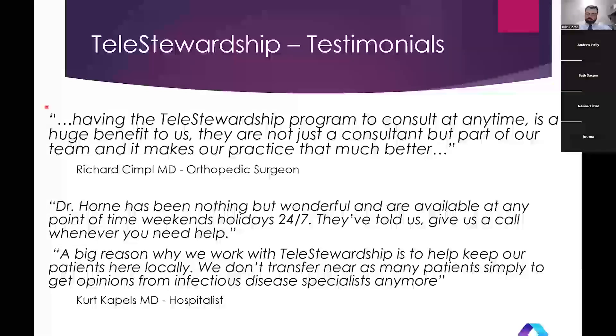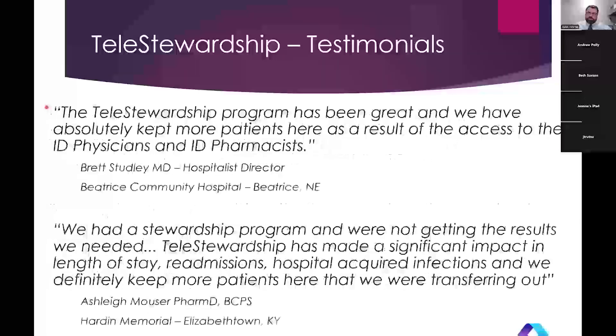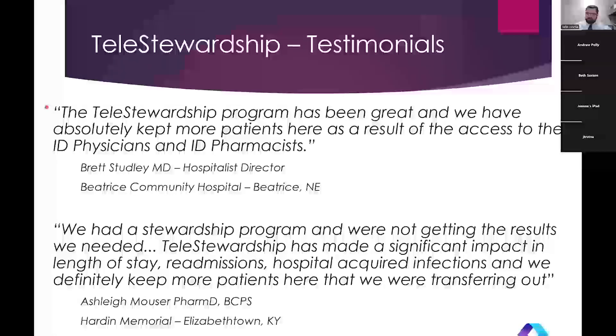The hospitals we work with include surgeons, orthopedic surgeons, neurosurgeons, ophthalmologists, OB-GYN, and all different specialties — all different organ systems can get infections. We're available to everyone in the hospital who wants to call and ask a question. Outpatient wound care is another area where we get a lot of questions, and we're happy to help.